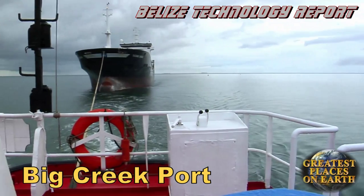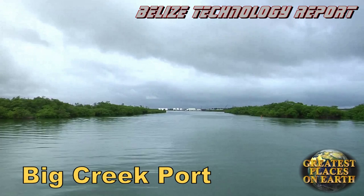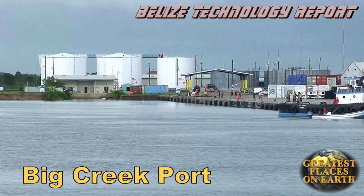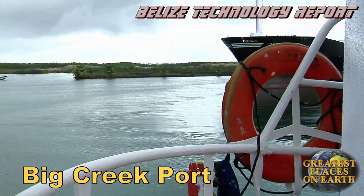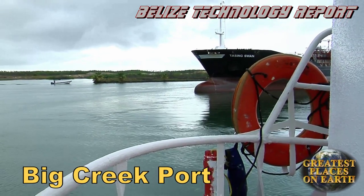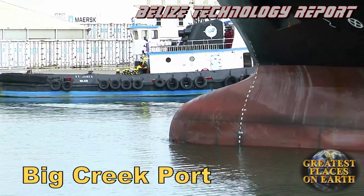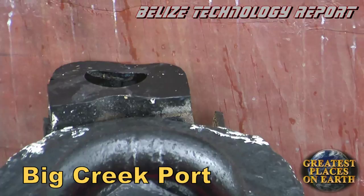As we approached the port, all of this began to feel familiar — like this is something that I would like to do every day, just like the men of Big Creek Port. Up at dawn, the smell of the sea, the rocking of the waves — I could get used to this life. No wonder these men love their jobs, it's exciting. And then we were there, and the tanker needed its customary nudge into the dock.